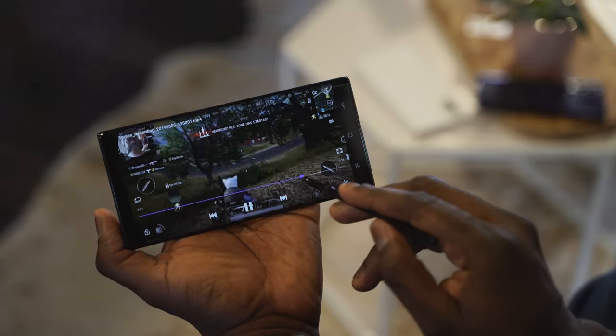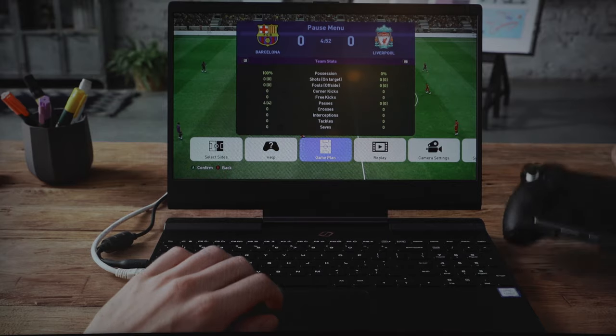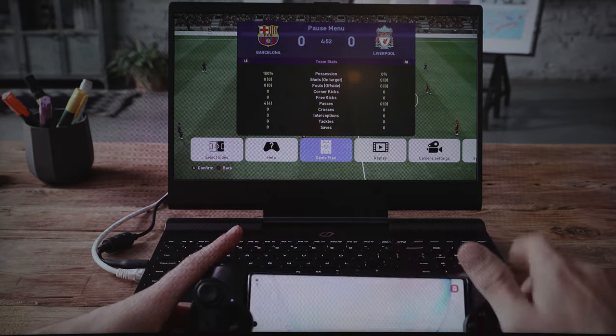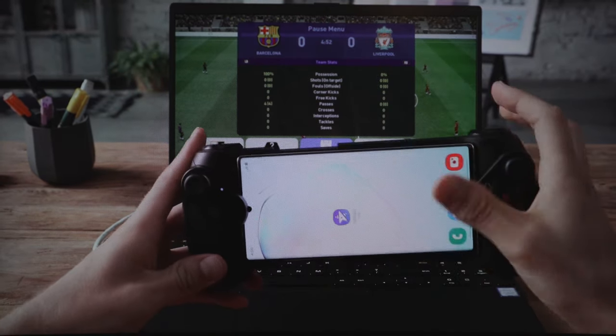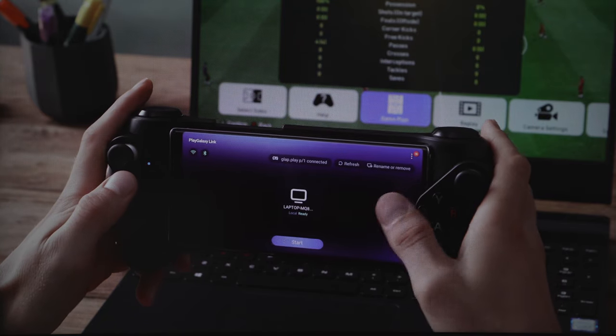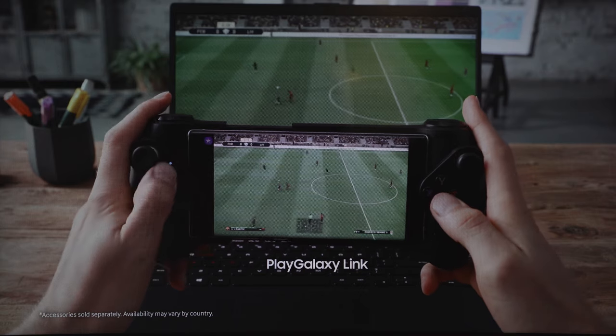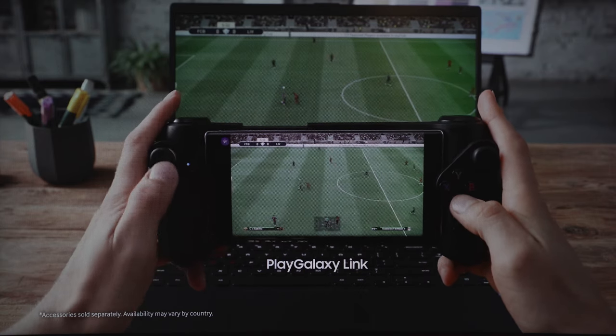There are also really cool features with something called Play Galaxy Link, which allows you to stream your PC games directly to your Galaxy Note 10 Plus. This works independent of any of your gaming services, be it Steam, Origin, or Ubisoft Play, where you can play all your games directly on your smartphone, wherever you are. This feature may come to the Galaxy Note 9, but currently it's available for the Note 10 and Note 10 Plus.